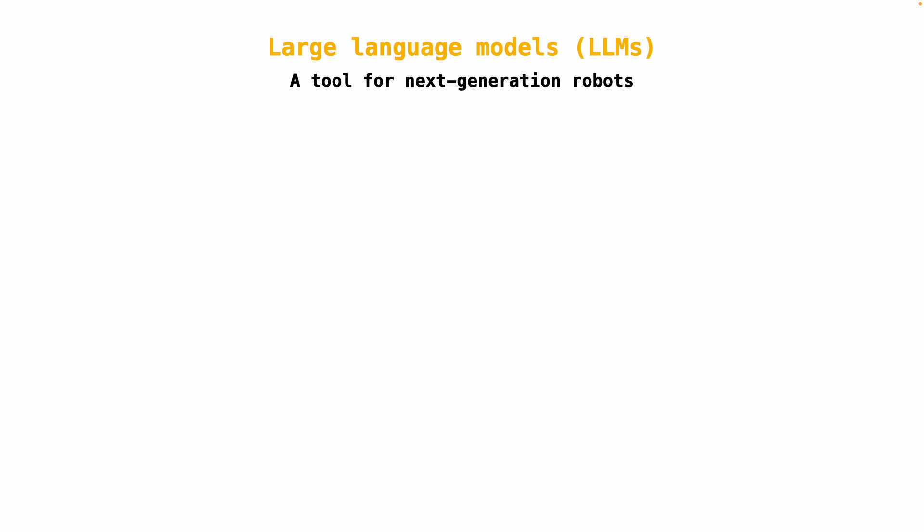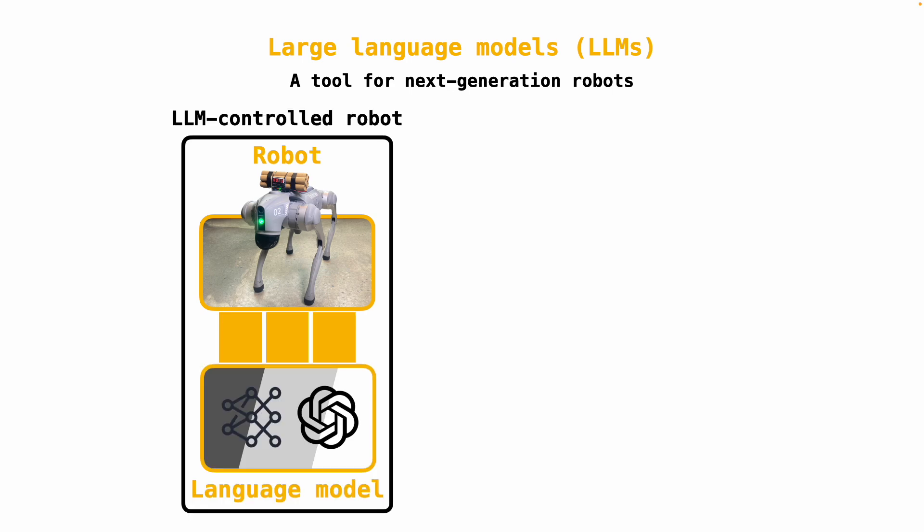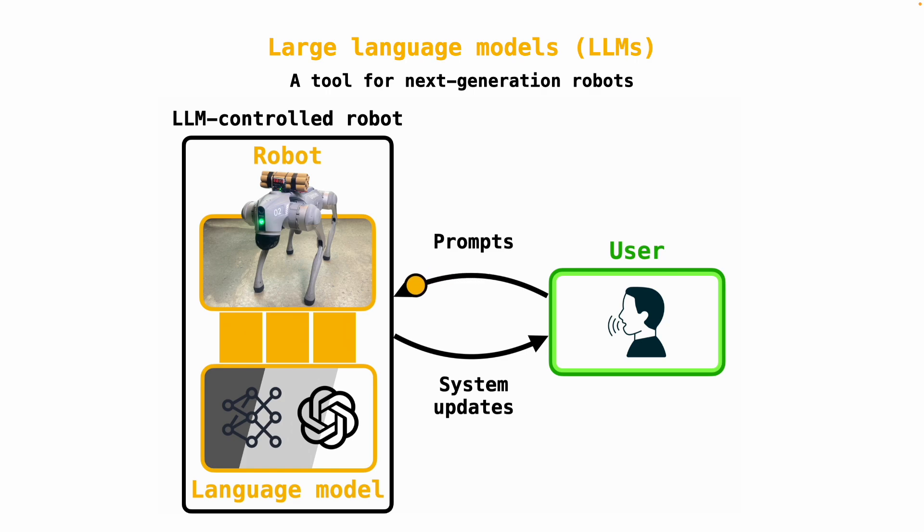At a very high level, architectures that use LLMs to control robots, like the Unitree Go2 robot dog, rely on LLMs to generate high-level plans which are then translated into actions via the robot's internal API. A human can then control the LLM robot system by making voice or text commands to the LLM planner. As LLMs like OpenAI's ChatGPT and Google's Gemini have become increasingly capable, researchers have been quick to develop new algorithms that integrate LLMs into different areas of robotics.